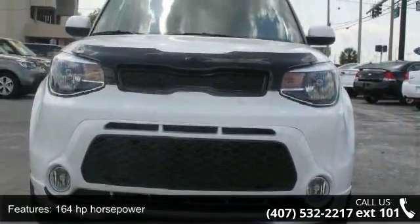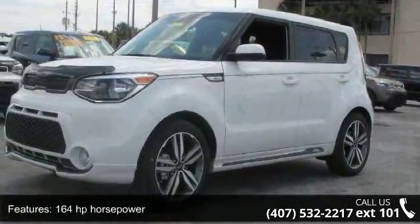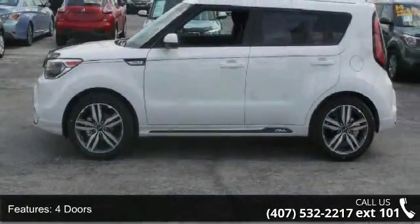Some of the top features included with this vehicle are 164 horsepower, 4 doors, 4-wheel ABS brakes, air conditioning, and audio controls on the steering wheel.